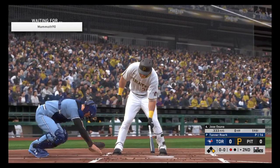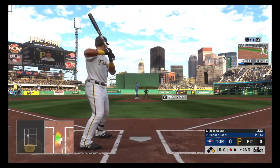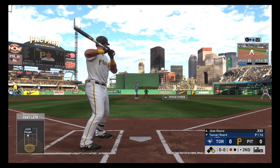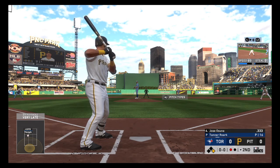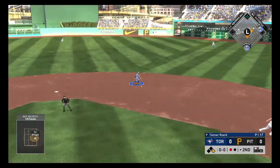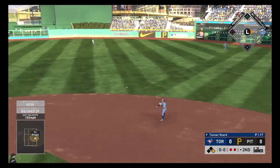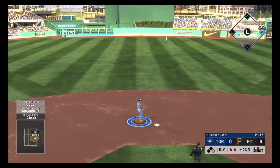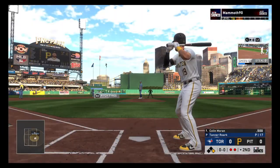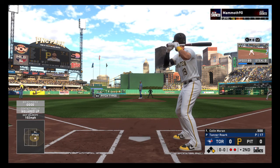The fastball is right by him as he swings and misses for the first out of the inning. At the plate: Jose Osuna. On a rope to the second baseman, but the runner is back to avoid the double play. So the runner at first with two gone in the inning, and that'll bring up Colin Moran.